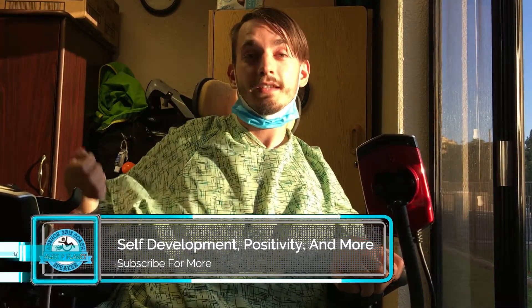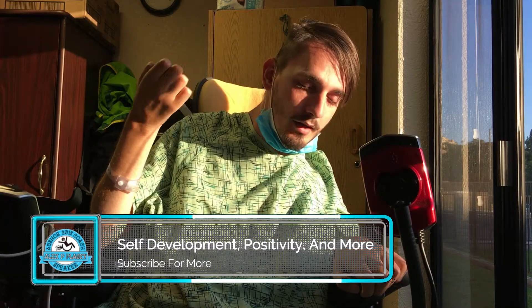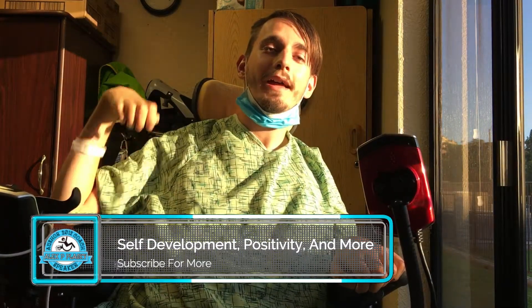So if you like this kind of content, please like, comment, and subscribe to a positive channel.